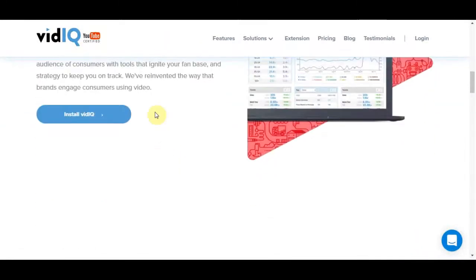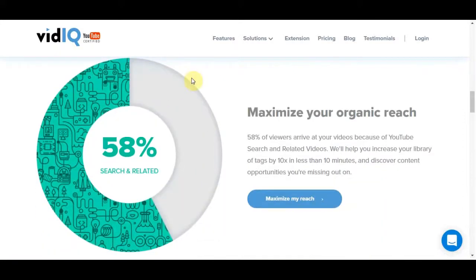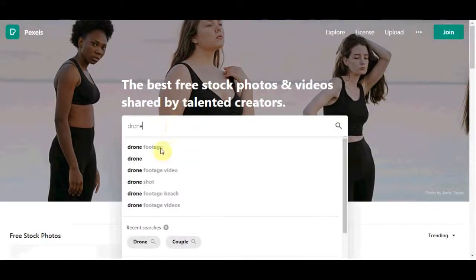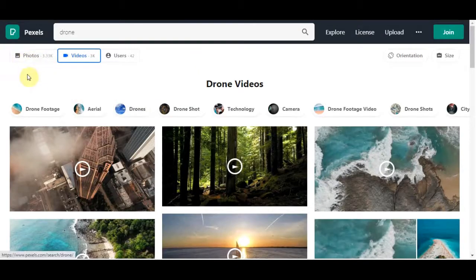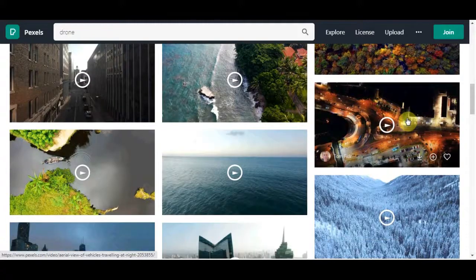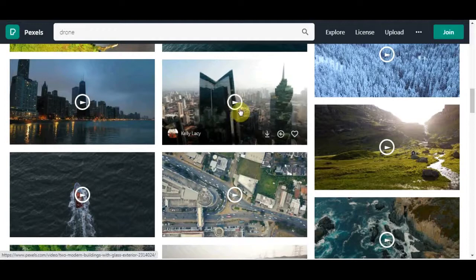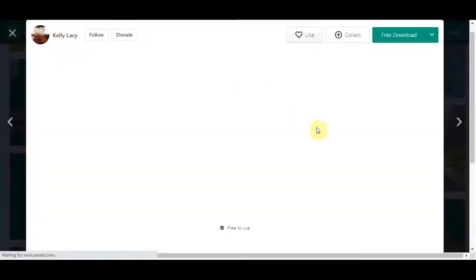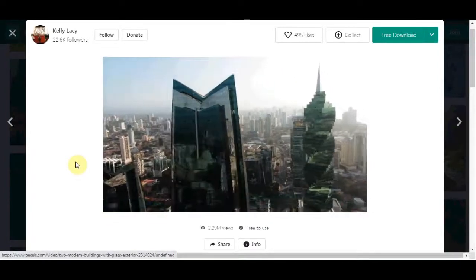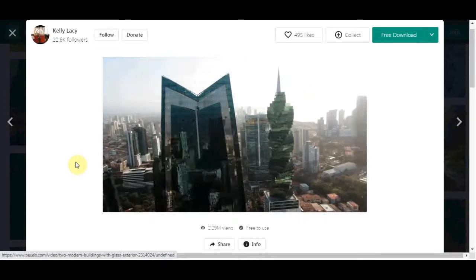I'll show you two ways to create your videos without owning a drone or filming anything. You can go to a site called Pexels.com and type in a word like 'drone.' It will give you royalty-free images and videos you can use to promote this product. Click on the video section and you'll find all these different drone shots available absolutely for free. You can create a compilation video very easily and post it to YouTube, and you can also get royalty-free music to add to it.